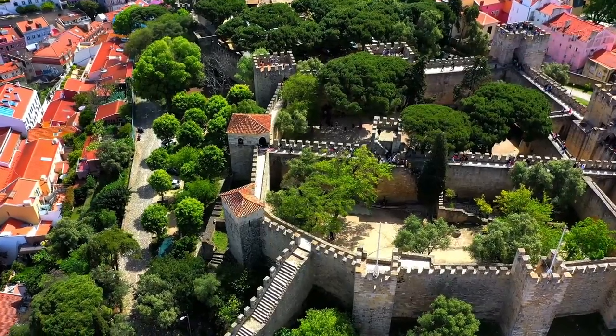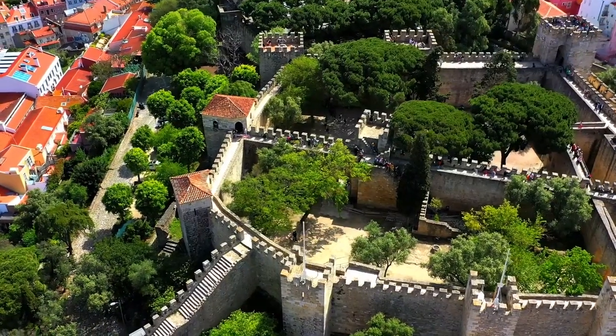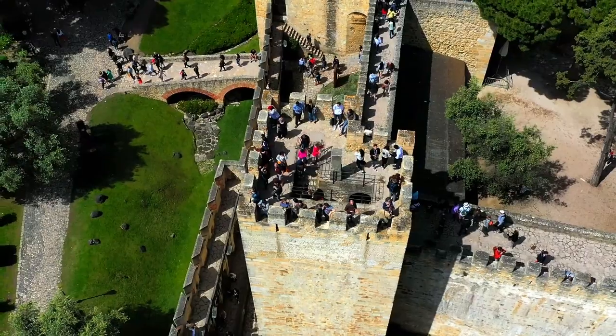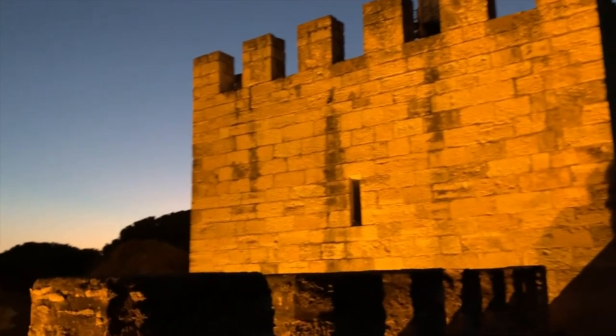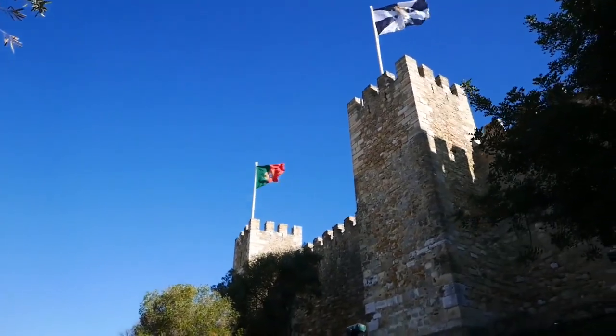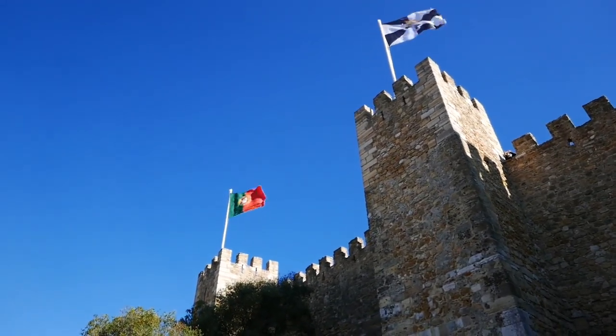It still retains 11 towers, the most outstanding being the Tower of Keep, Tower of Riches, Tower of the Palace, and the Cistern Tower of St. Lawrence. The Tower of Keep was the most important and robust tower of the castle. The Tower of Riches was named as such because it contained the royal treasure, which includes income from taxes and royal rents.